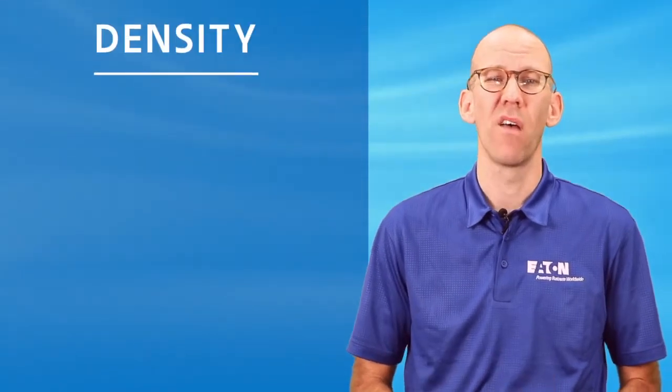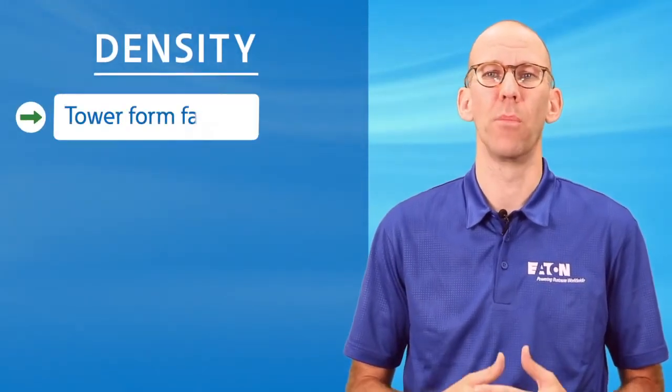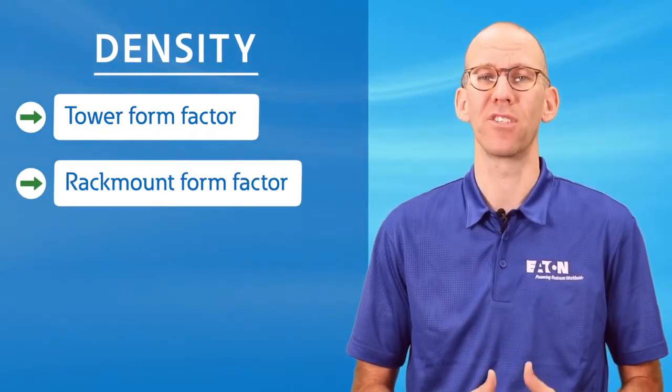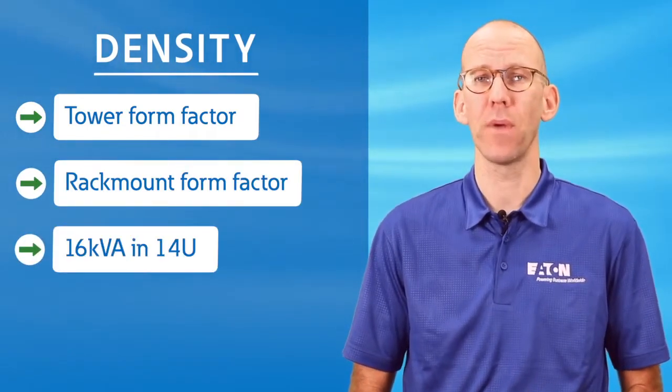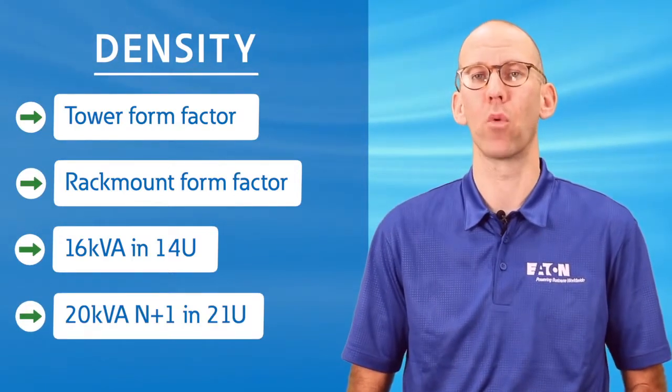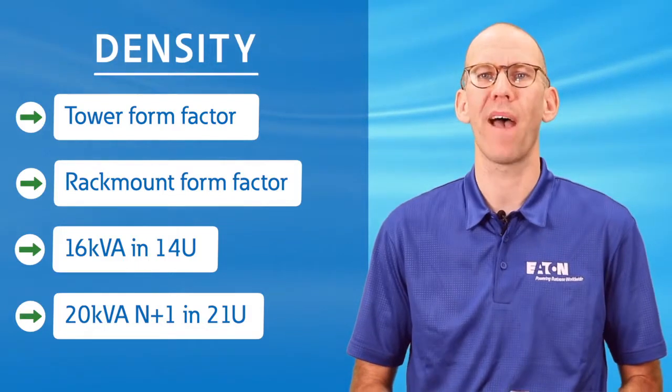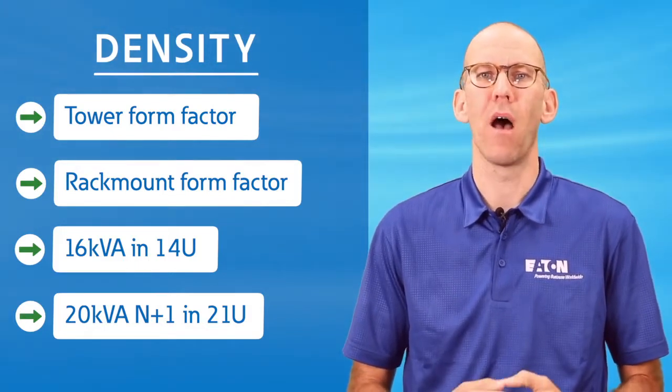When it comes to density, the 9PXM delivers both a tower form factor and a rack mount form factor for 16 kVA in 14U and 20 kVA N+1 in only 21U. That means even at 20 kVA N+1, you have half a rack left to put IT equipment.